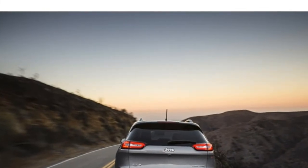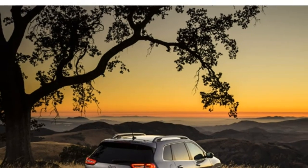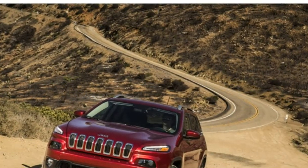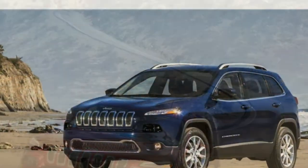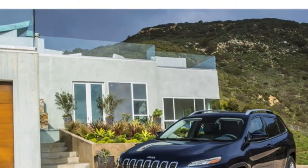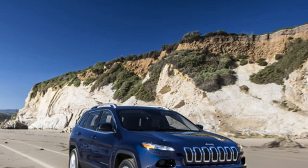To see the high points of the Cherokee's handling, you have to venture off-road. This compact SUV is able to keep up with rugged rivals, and the Trailhawk Edition has trail-ready components for additional grip, including a four-wheel drive system with lower range, an off-road suspension, a rear-locking differential, and five terrain modes: auto, snow, sport, sand/mud, and rock.